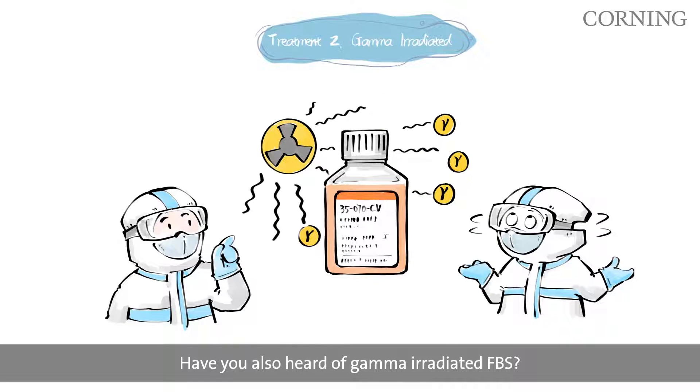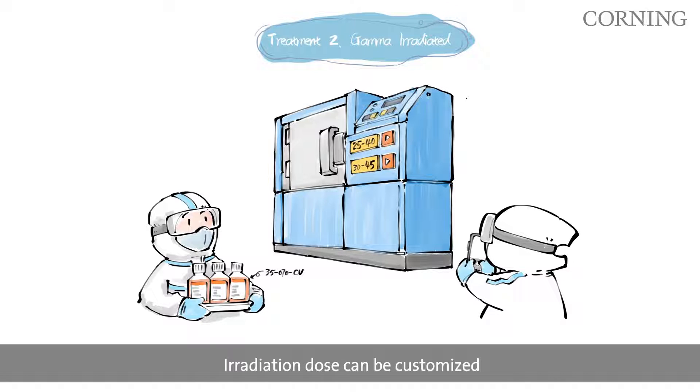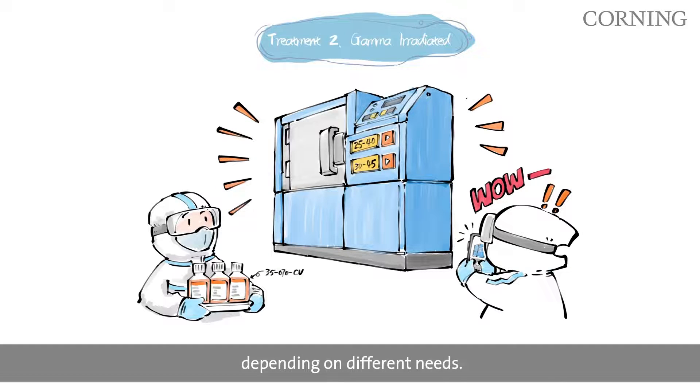Have you also heard of gamma-irradiated FBS? For viral inactivation, we irradiate the serum with gamma rays. Irradiation dose can be customized. Customers can choose between 25 to 40 kilograys and 30 to 45 kilograys, depending on different needs.